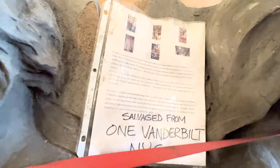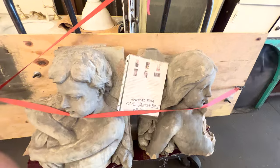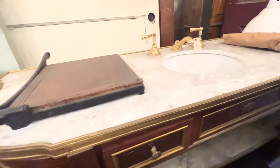These busts are salvaged from the 1912 Vanderbilt Hotel in New York. I'll put a link in the description box about the history of the hotel if you're interested in that.